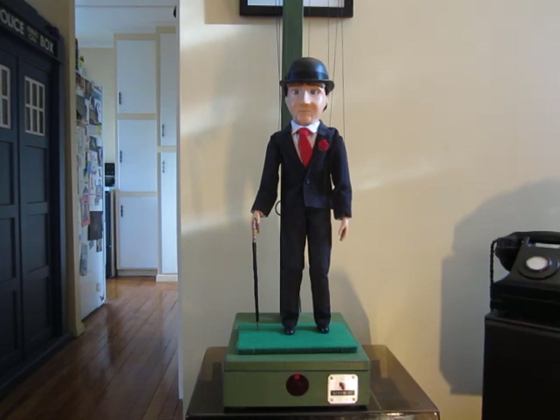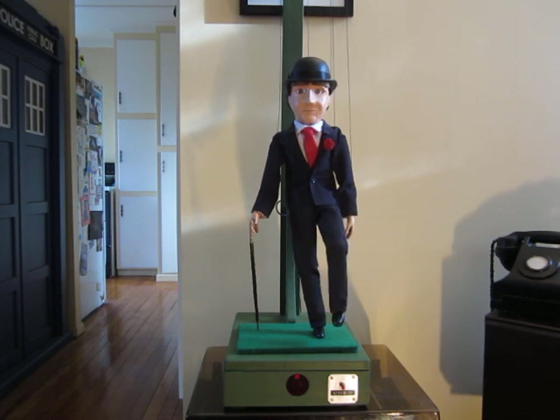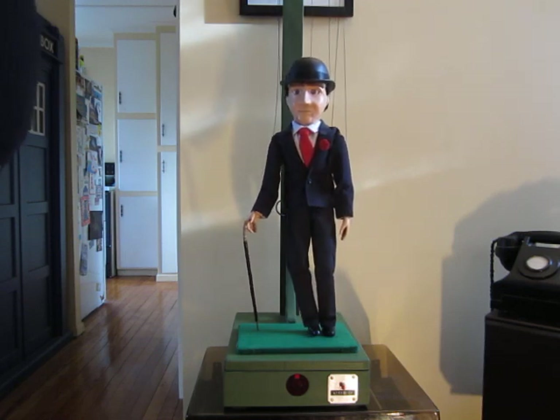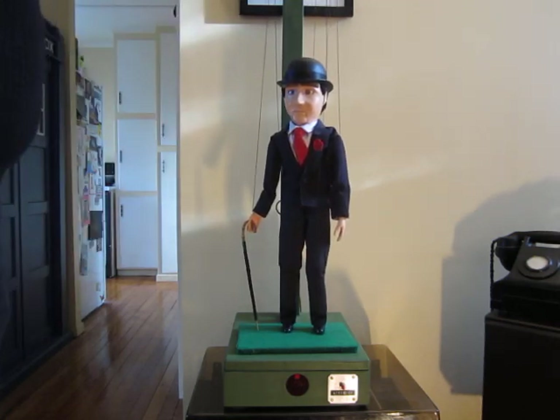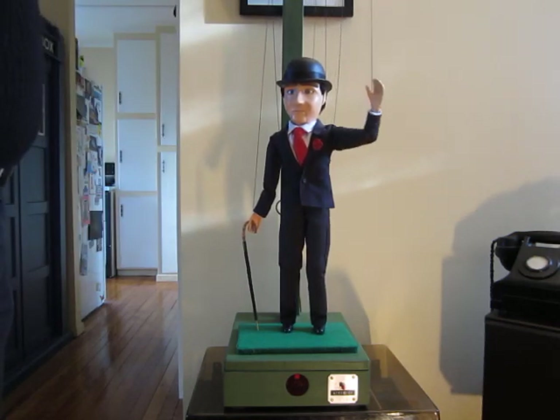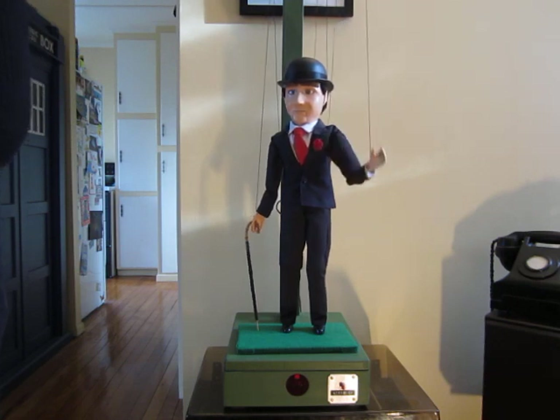He's a marionette, so he's worked by strings and he has a controller. You can sort of make him move. Obviously I'm not actually very good at manipulating these things, but basically he's a fairly well articulated little marionette puppet.